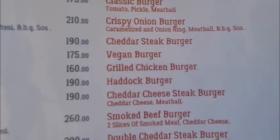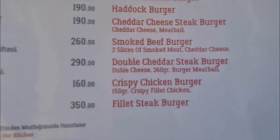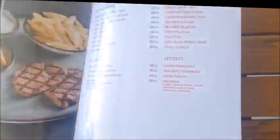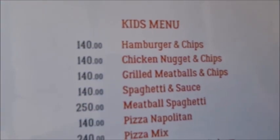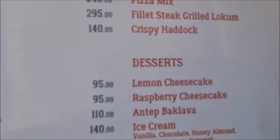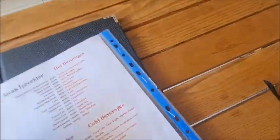There are burgers and sandwiches. There is also a kids menu here with the usual favourites — chicken nuggets, spaghetti meatballs. And then desserts. So that's the food menu — now let's have a look at the drinks menu.